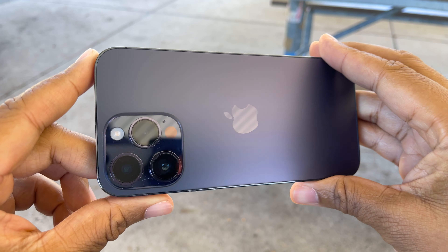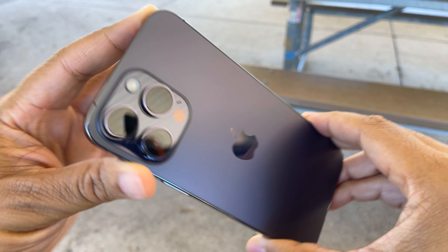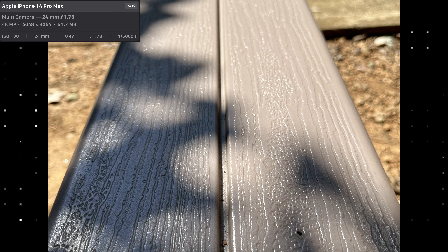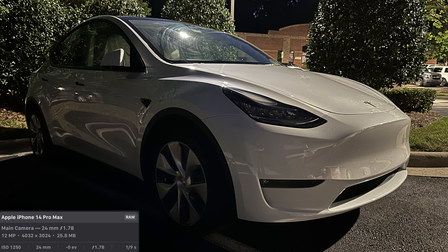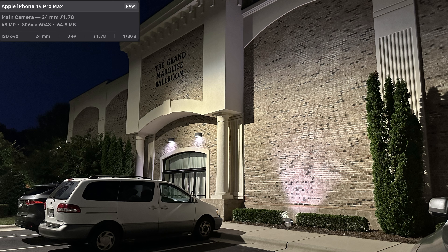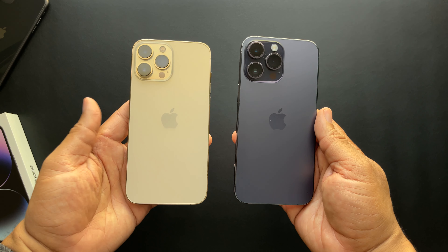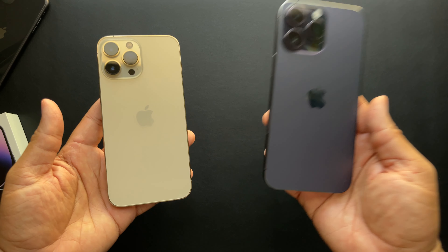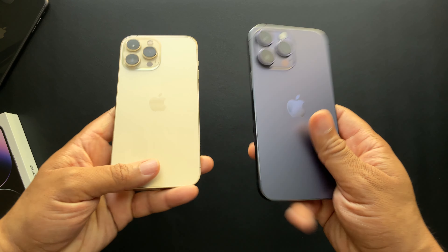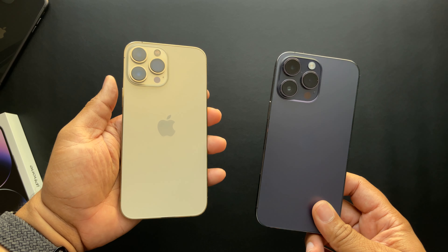Photos on the iPhone 14 Pro Max look great thanks to the new Photonic Engine processing. The wide-angle lens has been upgraded to 48 megapixels, allowing more light to hit the lens and giving you a higher quality picture. There's also a larger aperture of f/1.8, up from last year, so low-light photos are crisper and bring in more color than ever before. Overall, when compared to the iPhone 13 Pro Max, the 14 Pro Max truly feels like a new phone despite looking just like the 13 Pro Max.